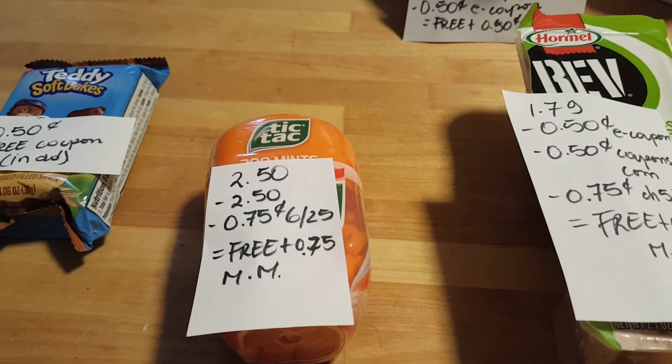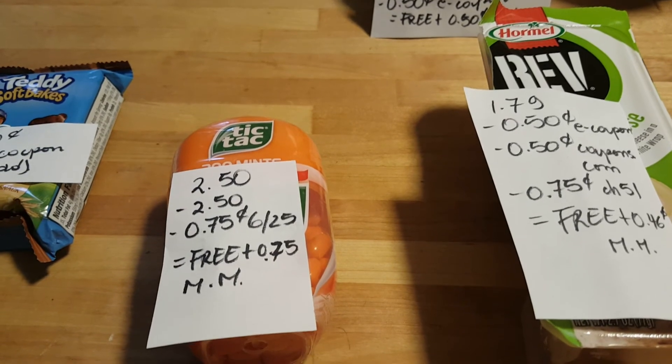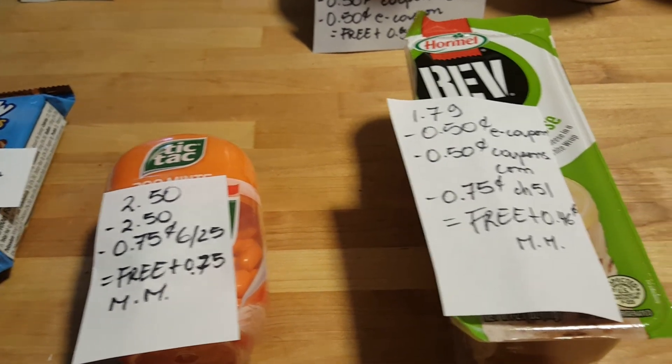The Tic Tacs are $2.50. We have a free coupon from Stop & Shop that takes off the $2.50, and we have a 75-cent coupon that does not double — it came in the June 25th insert — so it ends up being free plus a 75-cent moneymaker.